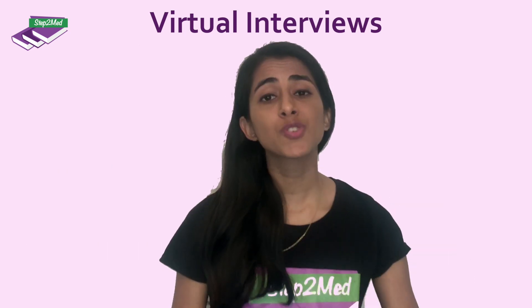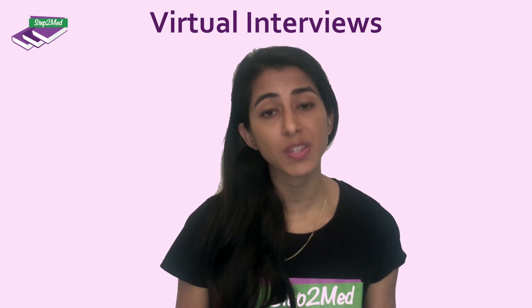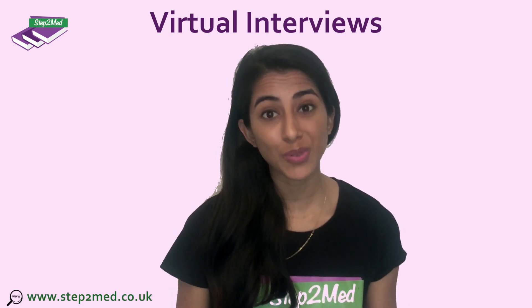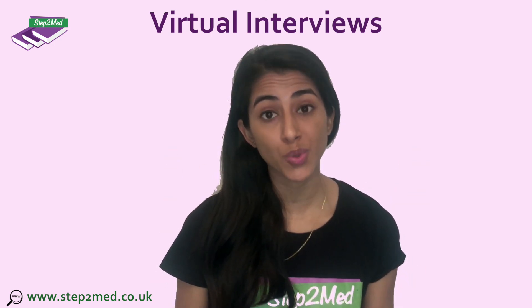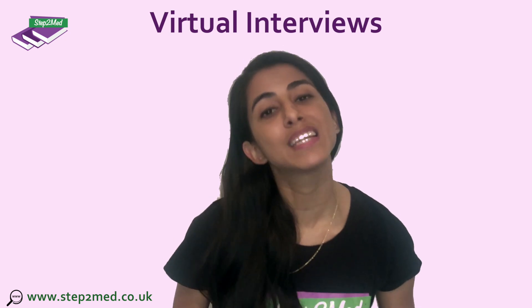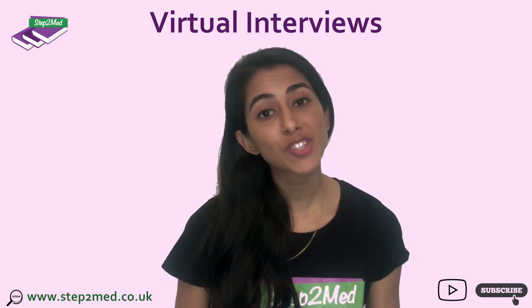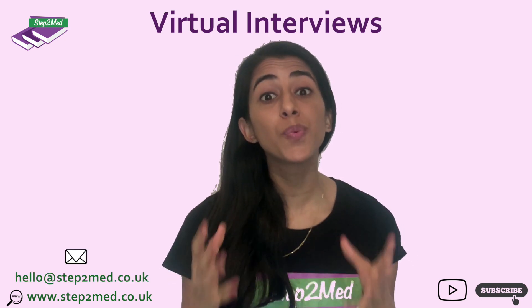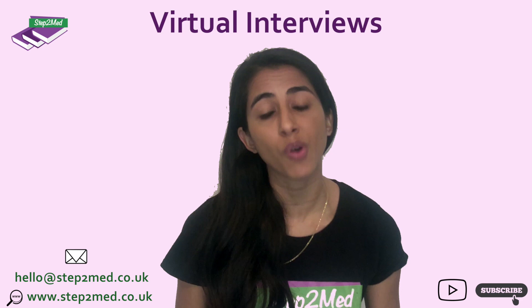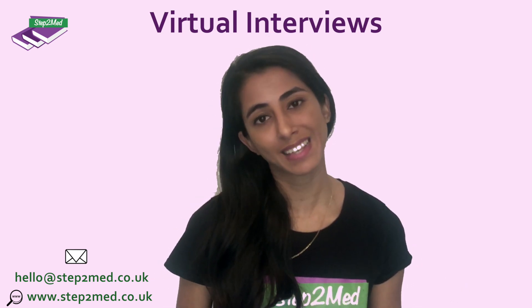We hope you enjoy those top five tips — make use of them and please visit our website at www.step2med.co.uk. We also have a tonne of ethical and moral videos coming out shortly, as well as NHS and key topics videos, so don't worry, we've got you. Make sure you subscribe to our channel, and email hello@step2med.co.uk if you'd like to book a space on our online interview course. We wish you the very best of luck. Thank you.